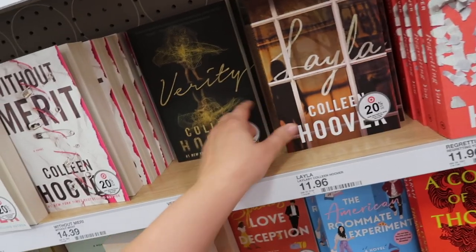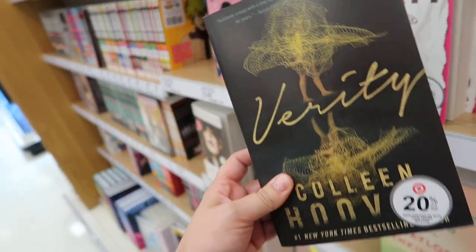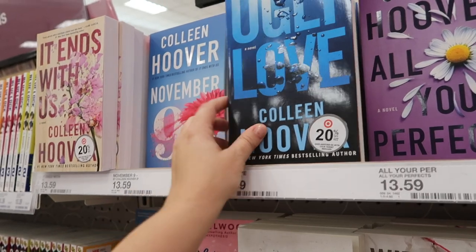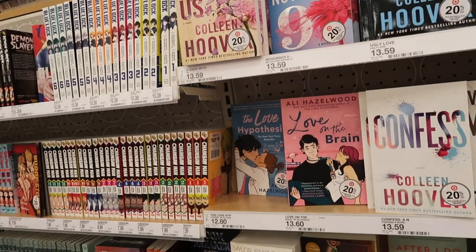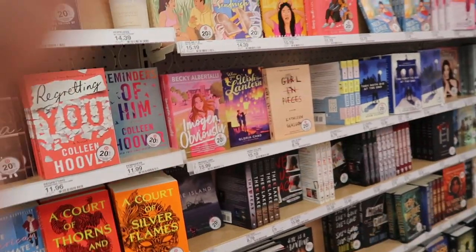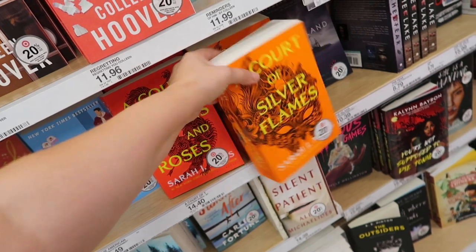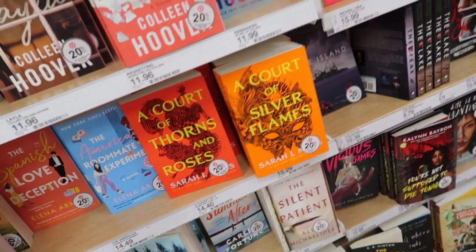I love Colleen Hoover books too. I still need to read Verity — I haven't read that one yet, but I've read quite a bit of hers. The Ugly Love is really good, and of course It Ends with Us, which they're making a movie out of — I'm so excited. I'm kind of slowly getting back into reading, but I know this series is going to take me a while. This book is huge, so definitely try these out if you haven't yet.